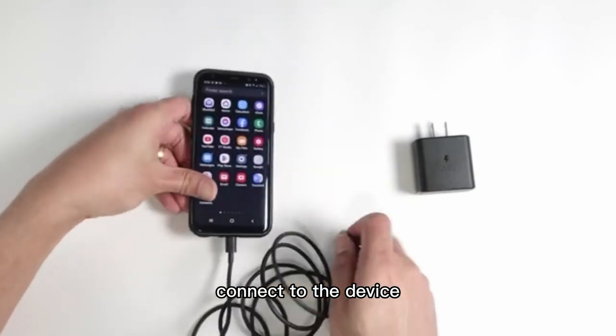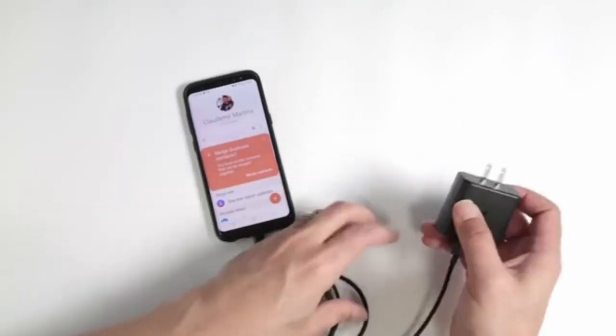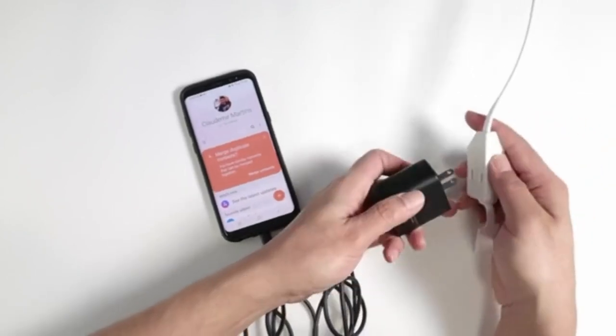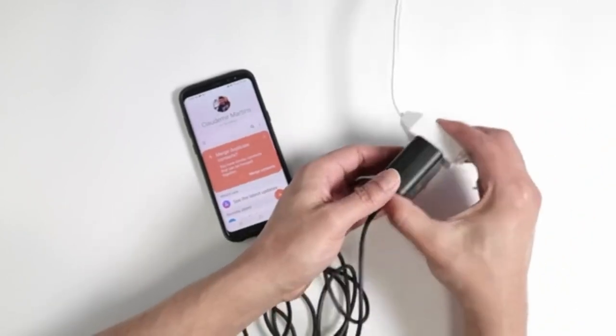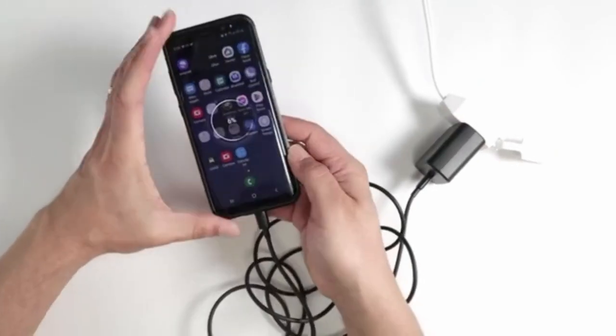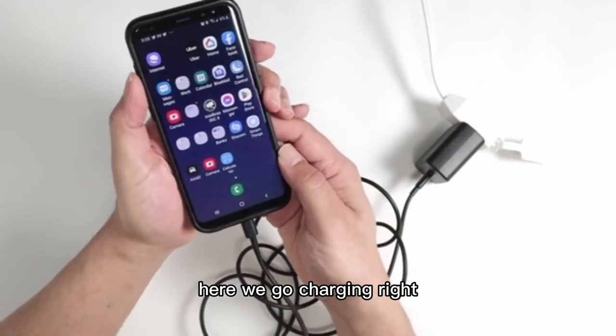Each charger pack includes two 6-foot USB-C to USB-C cables, providing flexibility for charging and data transfer in various settings. With multiple built-in safeguards, it prioritizes safety during use, making it ideal for home, office, or travel use.